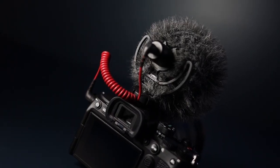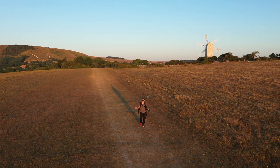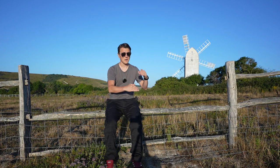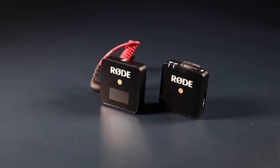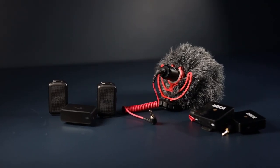A great budget option is the Rode Video Micro. It comes with a windshield and it's powered by the camera so you don't have to worry about the batteries going flat. If you want to film yourself or a client who is some distance away from the camera, then I would highly recommend the DJI wireless system, with the Rode Wireless GO coming in at a close second. I'll put a link to everything in the description below.